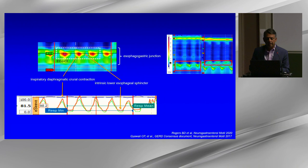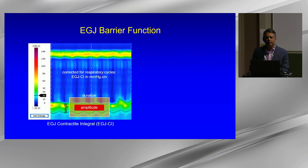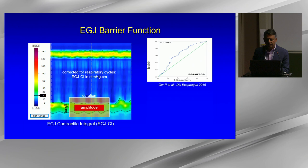In type 3 EGJ you do not combine the LES and diaphragm when calculating the EGJCI. The EGJCI looks at the vigor of the barrier over three respiratory cycles accounting for length and amplitude, divided by duration of three respirations, reported as mmHg per centimeter. It has modest predictability of acid burden — an area under the curve of about 0.6 in published studies — so it is not the only entity involved with reflux burden.